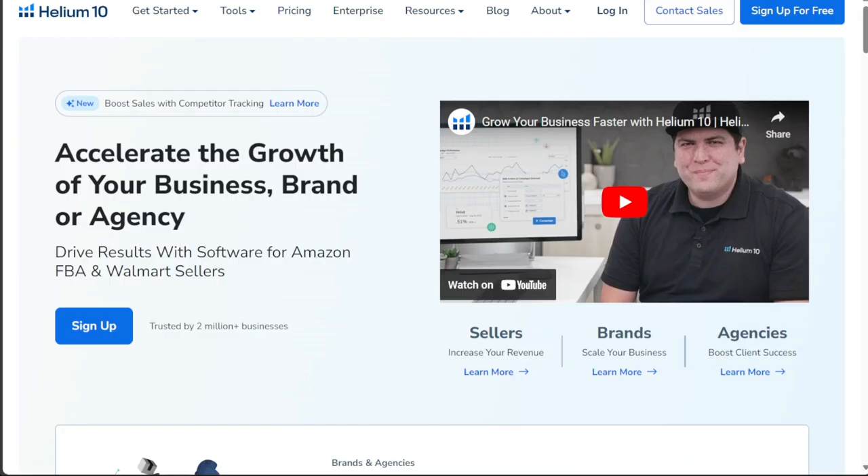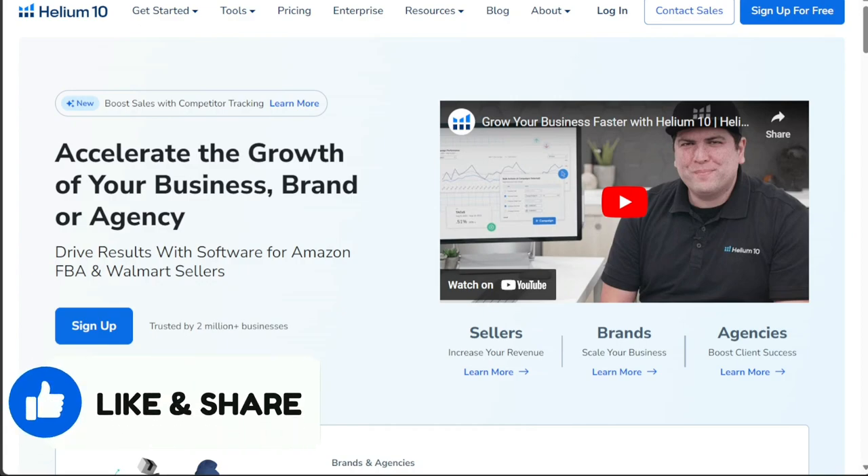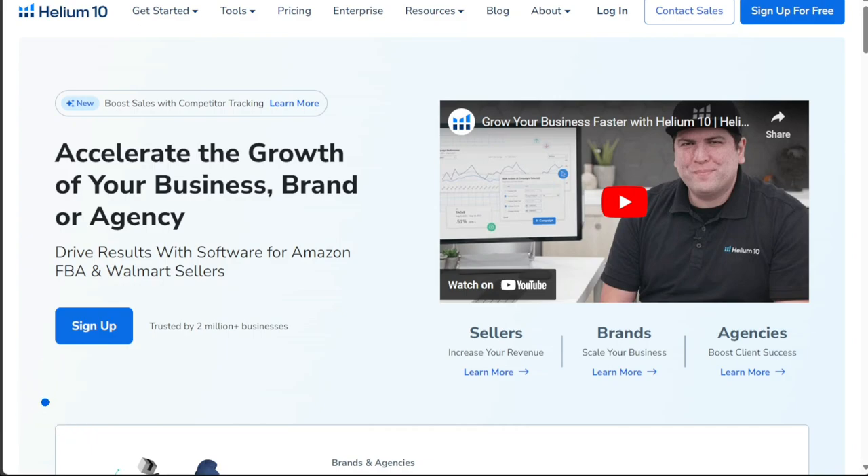Thank you for considering this option. That's it for this video. I hope you found this comparison useful and learned something new. If you found this video helpful, please give it a thumbs up to show your appreciation. If you have any questions or need further assistance, please don't hesitate to comment below. I will do my best to respond to all comments and provide helpful answers. Thanks for watching and take care.